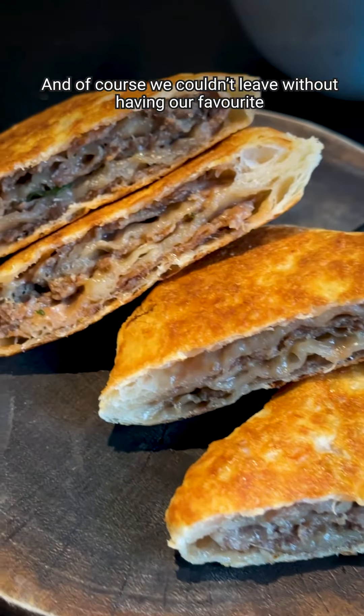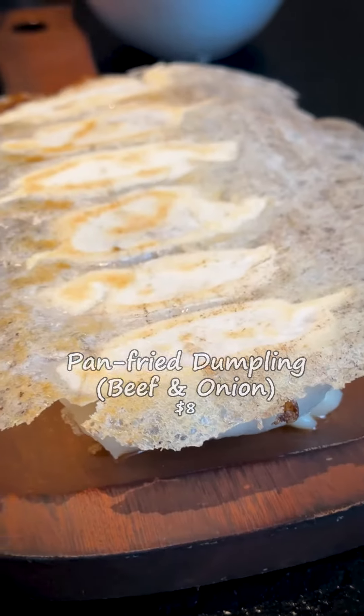And of course, we couldn't leave without having our favourite beef pancake and beef quartier.